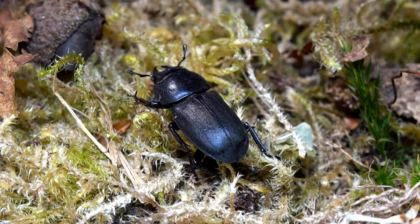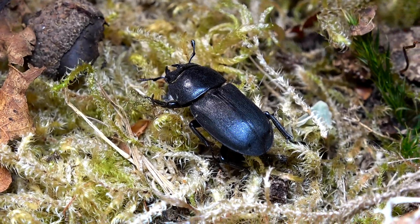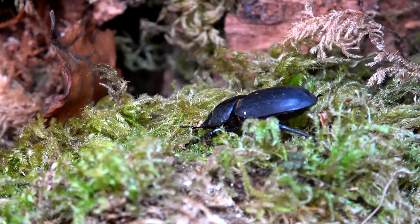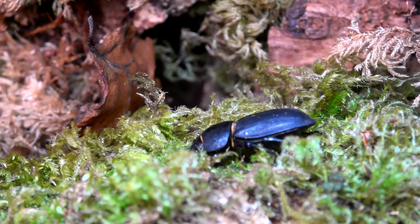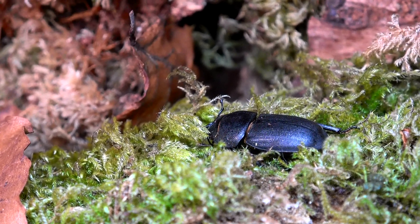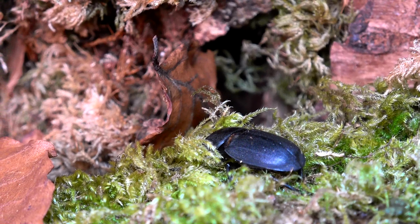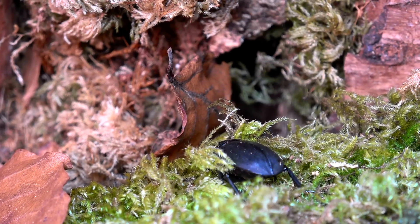Can you let me know in the comments below — have you ever seen these lesser stag beetles? Or are you going to go for a hunt for some? Because now's the perfect time! Could you also let me know if you have seen L. cervus, the traditional stag beetle? I've never seen one and I've always always wanted to.